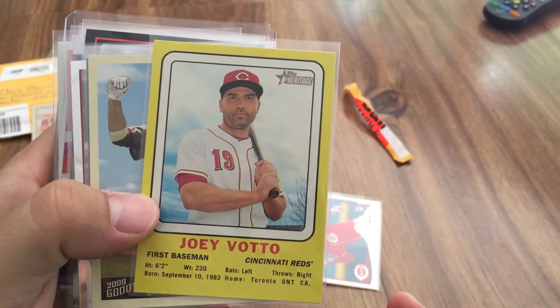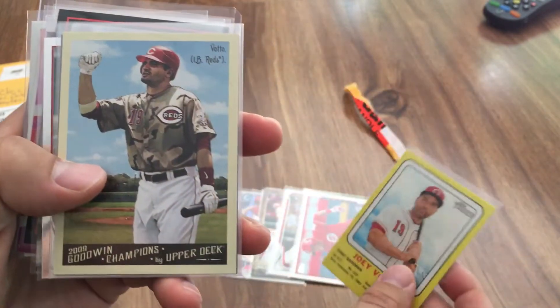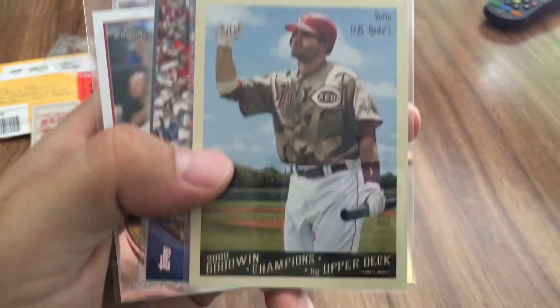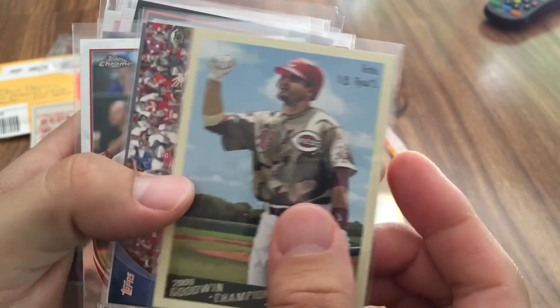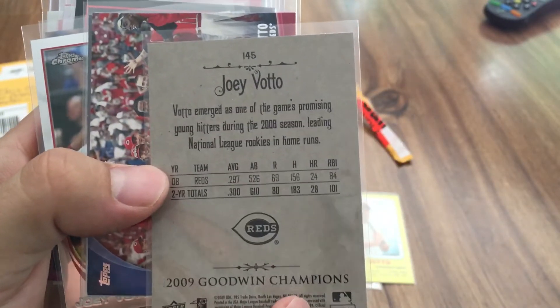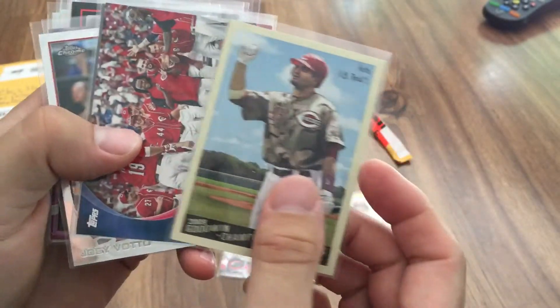A 2018 Heritage Joey Votto — the Walmart exclusive, I think. Oh, this is neat — I've never seen this card: a 2009 Goodwin Champions by Upper Deck. That's kind of different, kind of a cardboard throwback. Wow, that's interesting.